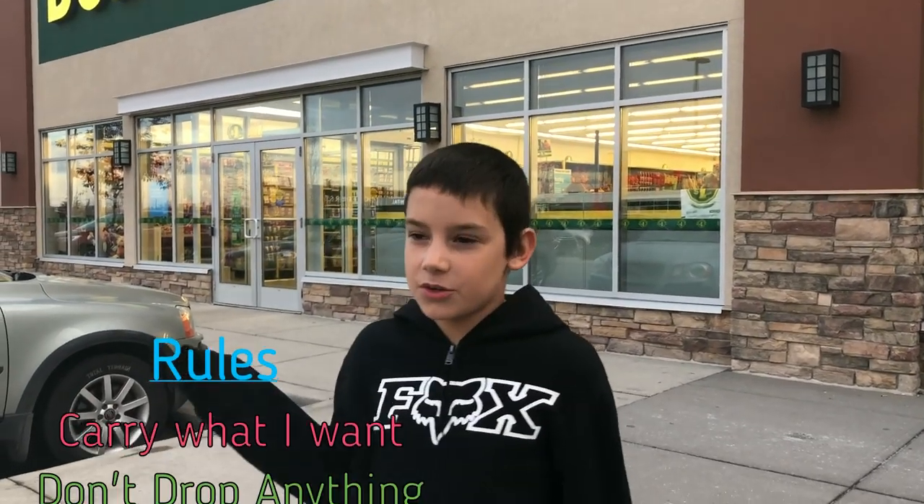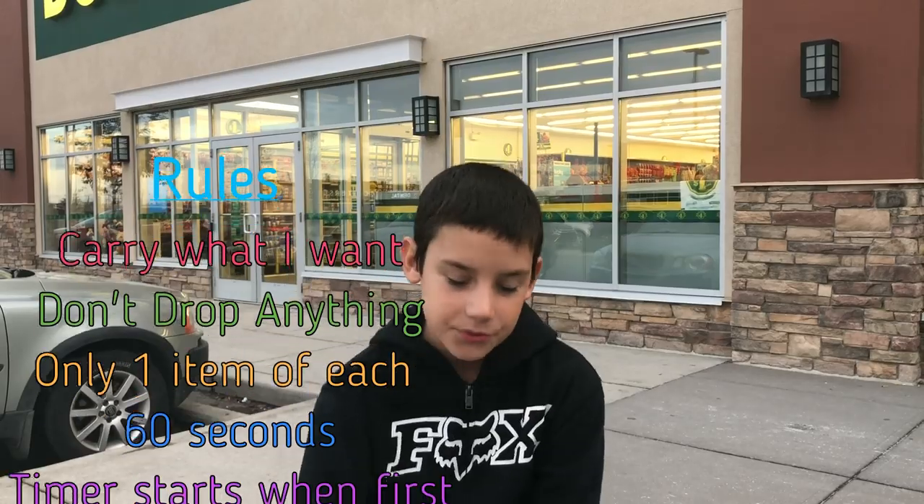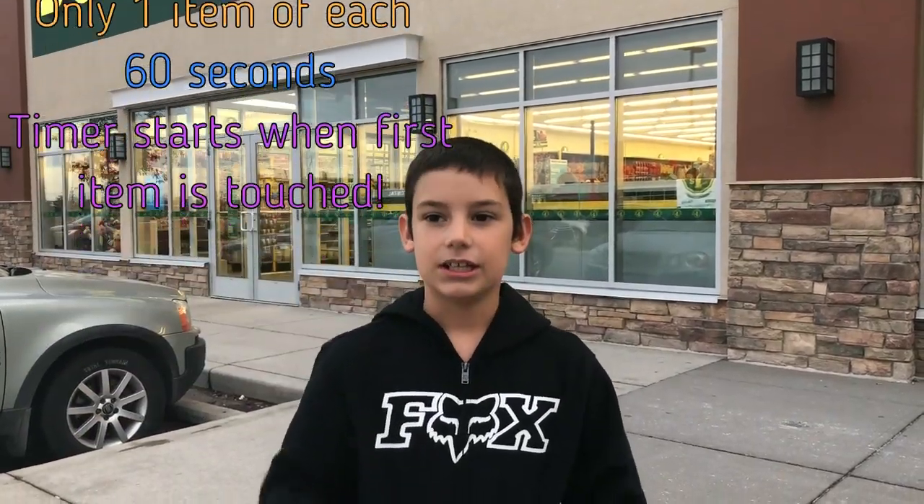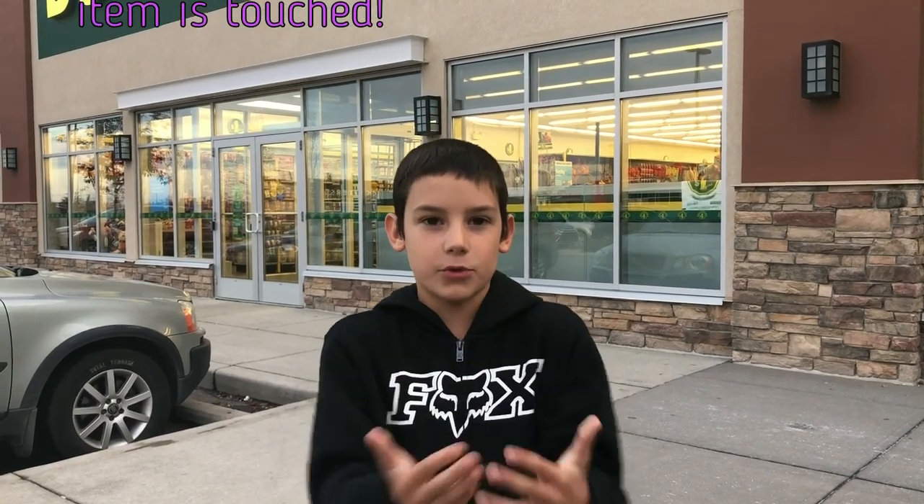So guys, we're outside Dollarama. Here are the rules: one item of each. I can only carry stuff with my hands. 60 seconds. Let's go!